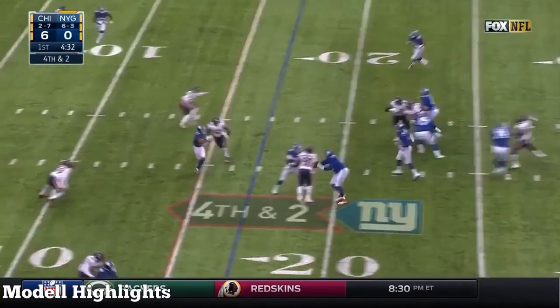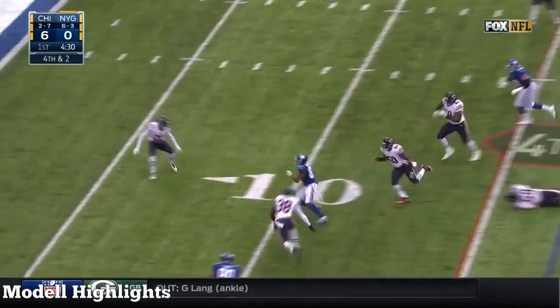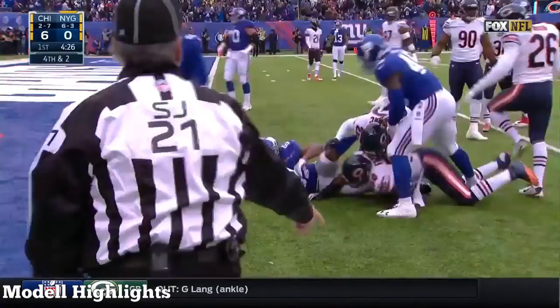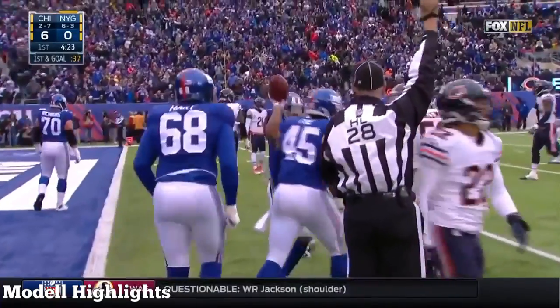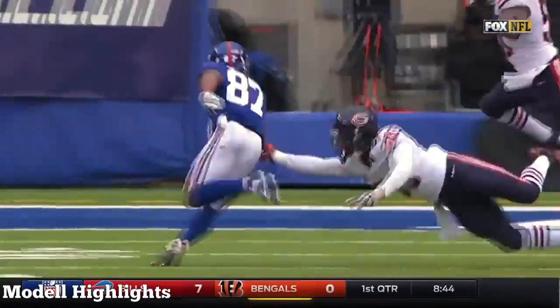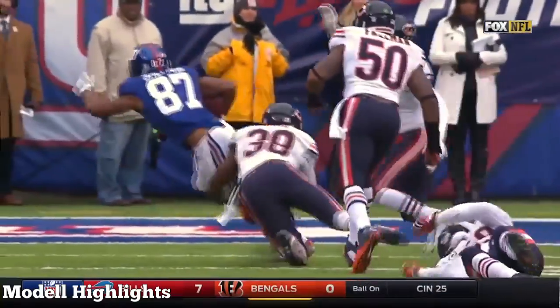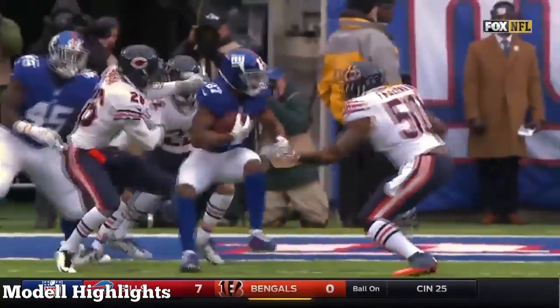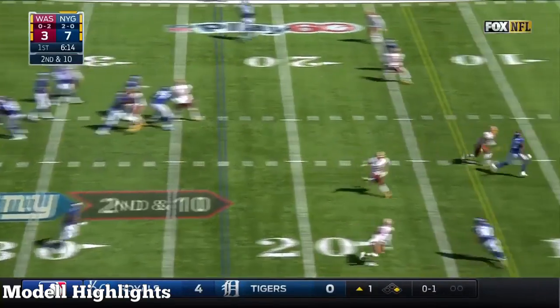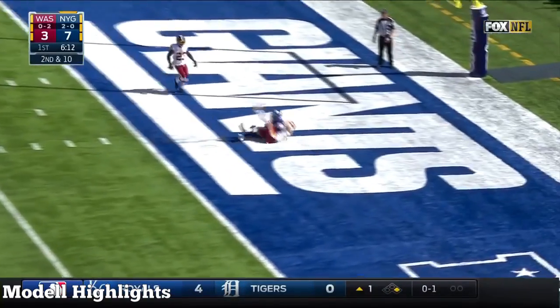Manning under pressure, steps up, throws — complete! And a good move too! It is Shepard inside the five! First and goal for the Giants. Eli Manning working the pocket, stepping up. Sterling Shepard, proficient after the catch. That was the first time Eli's targeted Beckham. Here's the rookie Shepard touchdown!